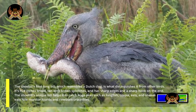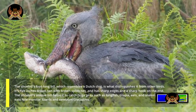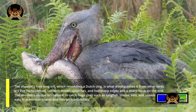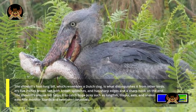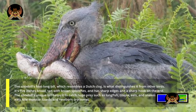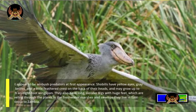The shoebill's foot-long bill, which resembles a Dutch clog, is what distinguishes it from other birds. It's five inches broad, tan with brown splotches, and has sharp edges and a sharp hook on the end. The shoebill's unique bill helps it catch huge prey such as lungfish, tilapia, eels, and snakes.